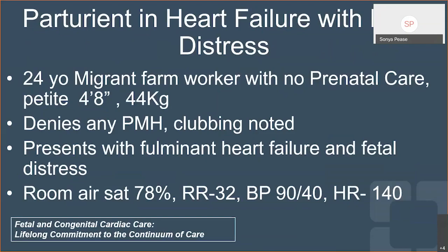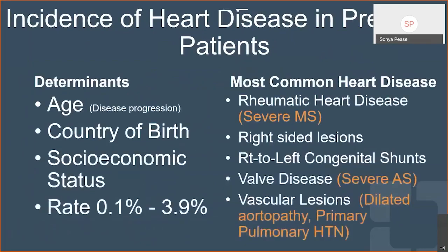Her room air sat was 78%, her respirations were 32, but she actually didn't appear to be in any kind of respiratory distress. Her heart rate was 140. Not the patient you want to see on a Sunday morning, but hopefully this lecture will give you a few tools to be prepared for them.